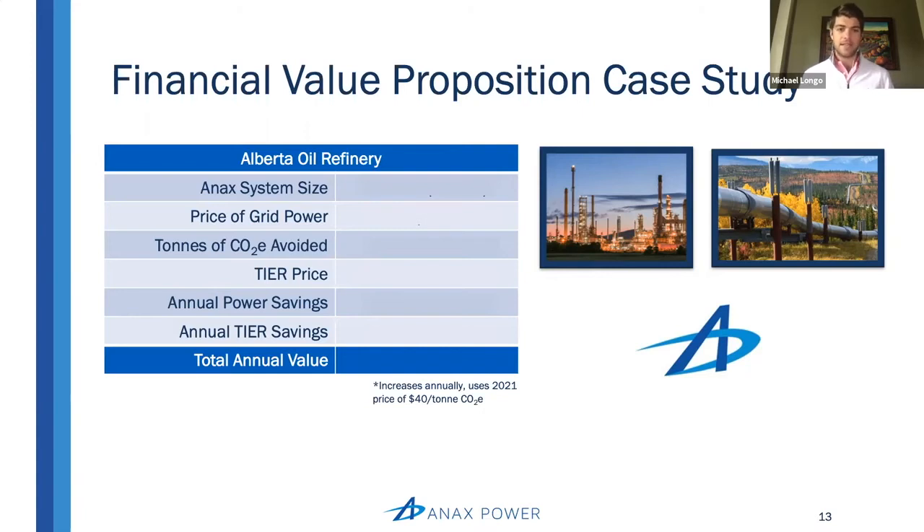From the gas conditions they sent over — again, thousands of data points — it was determined that the optimal NX system size would be 1.5 megawatts, or three units. The price of grid power paid at this refinery is $60 per megawatt hour, a little bit high no doubt due to its remote location. The tons of CO2 emitted avoided is 0.57 tons of CO2 per megawatt hour. This is important particularly in Alberta, where for every ton of CO2 avoided per megawatt hour, they are paid $40.